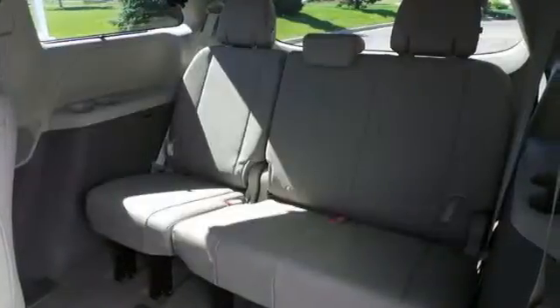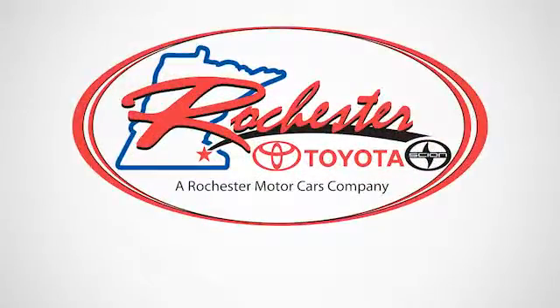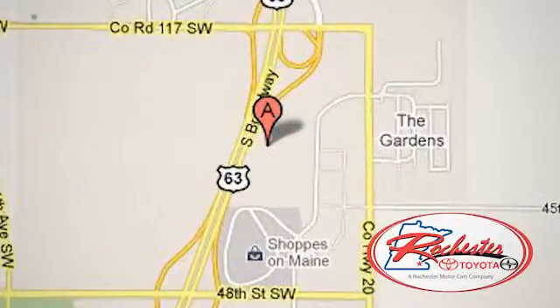Roll up in style when you bring home this Sienna today. Experience the difference at Rochester Toyota Scion. We're conveniently located between 40th Street and 48th Street, southeast on Highway 63 South in Rochester, Minnesota.